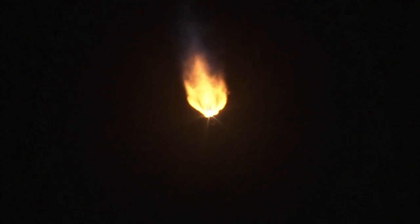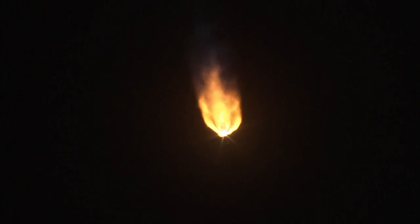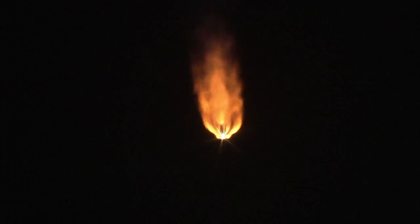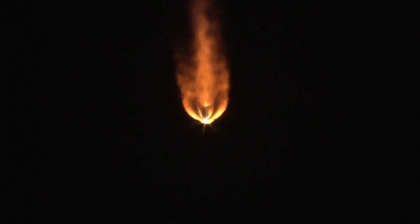Atlas propulsion, go ahead. Start Atlas propulsion and hydraulic securing. Roger. Range track shows the vehicle making good progress right down the middle of the corridor. Centaur pneumatic and CEC system securing. Closed loop Q-off steering has been enabled. Vehicle body rates look good. I have performed some roll bias pointing, looking for the RCS pyrovalve activation momentarily. We have the pyrovalve firing and that system is now pressurizing the flight level. Signatures look good.